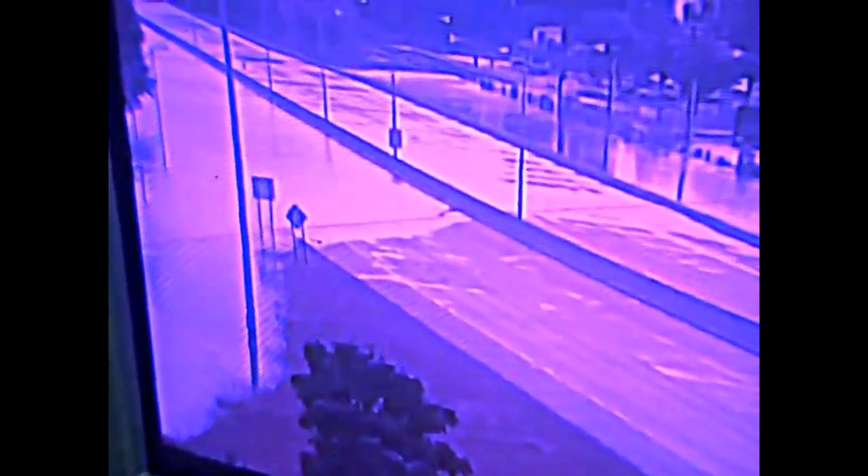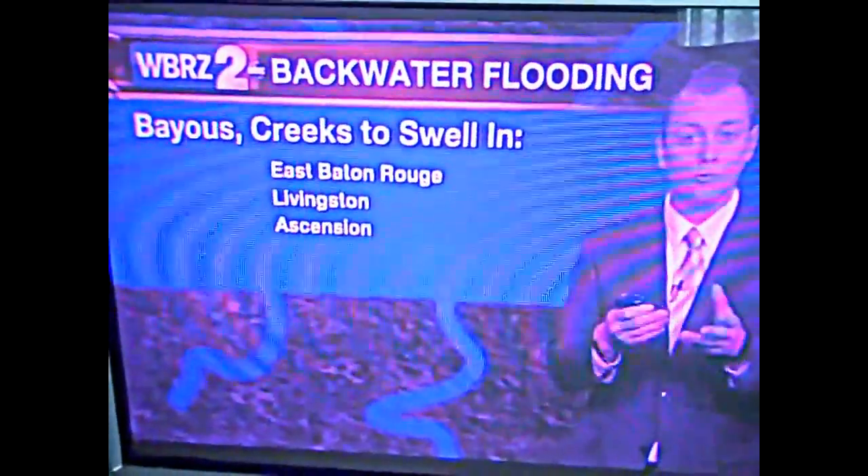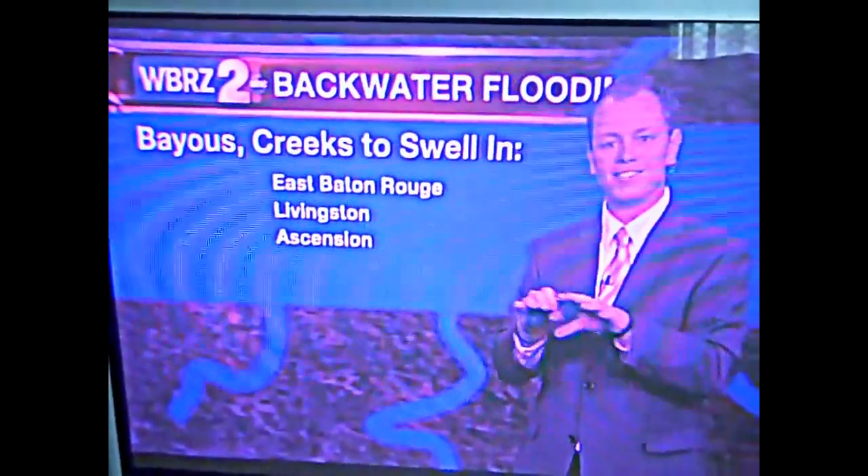This is water across I-12. They're asking for volunteers with boats. They've had people in the O'Neill area that have been stranded since 9 o'clock yesterday morning that are just coming out of there. Bayous and creeks are swelling in East Baton Rouge, Livingston, and Ascension. Houses underwater in Baker. Water flowing over the road at O'Neill Lane. More volunteers are showing up with boats — a lot of people still stranded out there since yesterday morning.